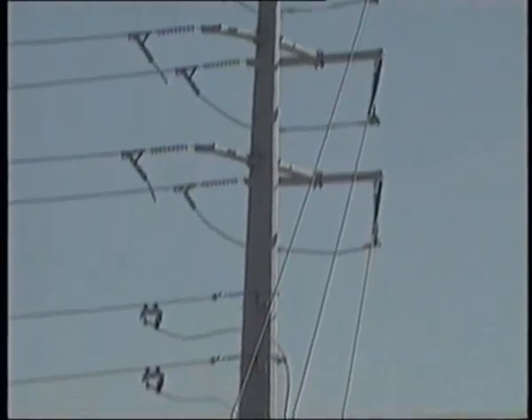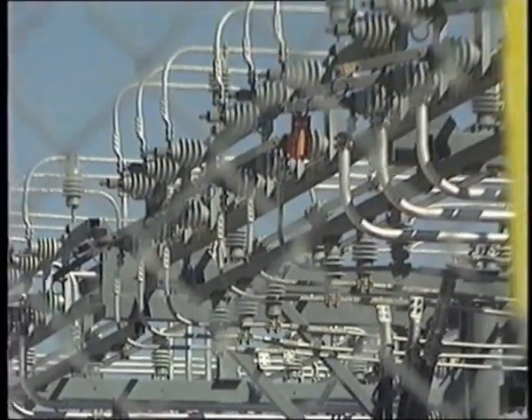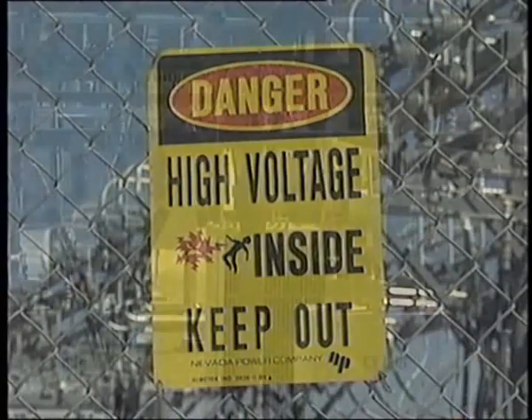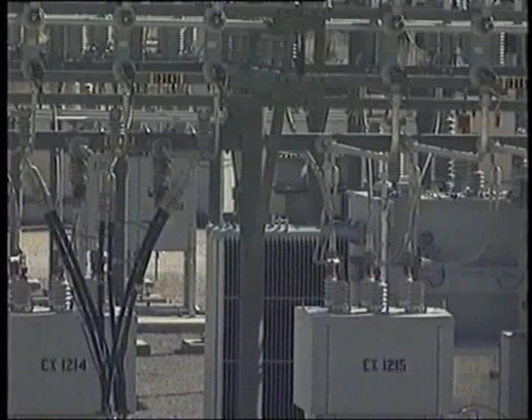The high voltage electricity arrives in Las Vegas without too much power loss. But two hundred and thirty thousand volts is extremely dangerous to use in homes and hotels. So it goes to a substation where it's stepped down by various transformers from two hundred and thirty thousand volts to twelve and a half thousand volts, and is then sent to nearby hotels.